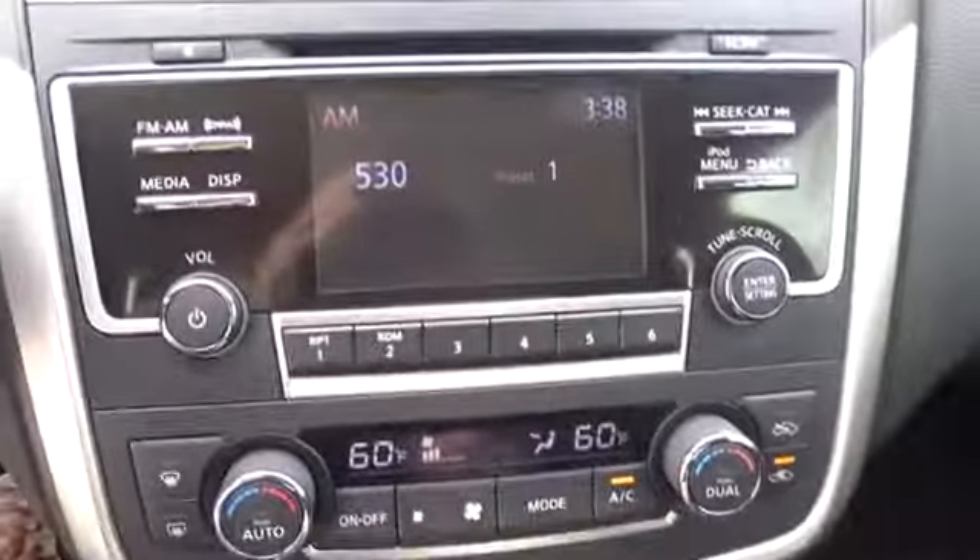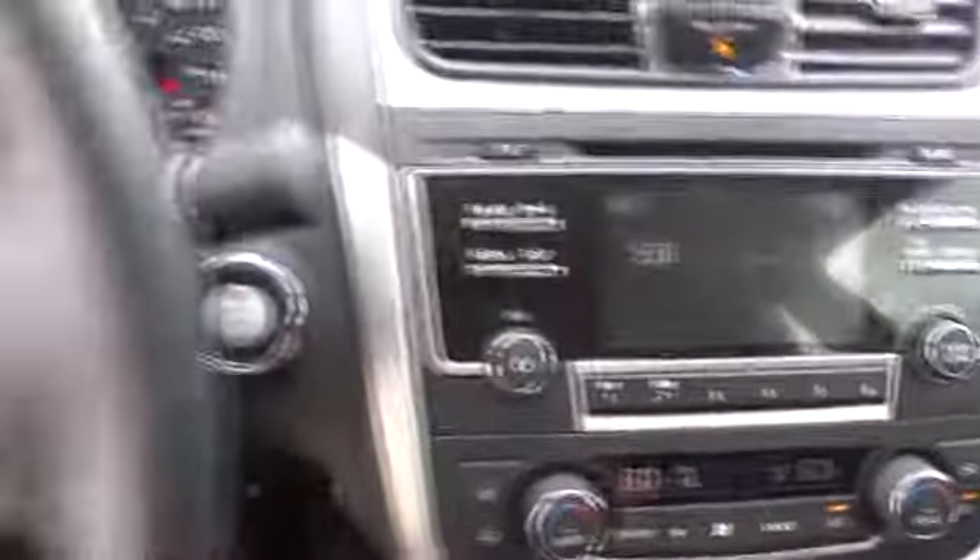Keyless start, aluminum wheels, cruise control, AM FM stereo radio, rear defrost, front wheel drive, climate control. This beauty will even make your house keys jealous. Drive it today.